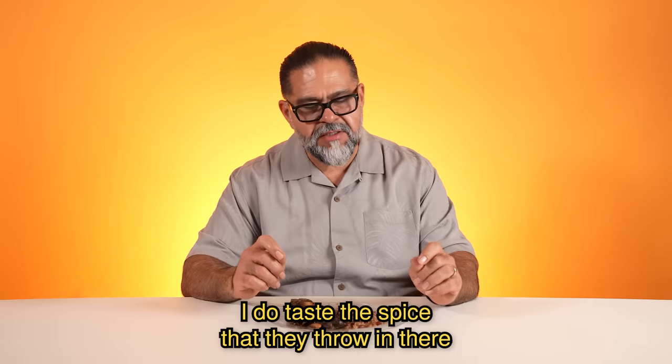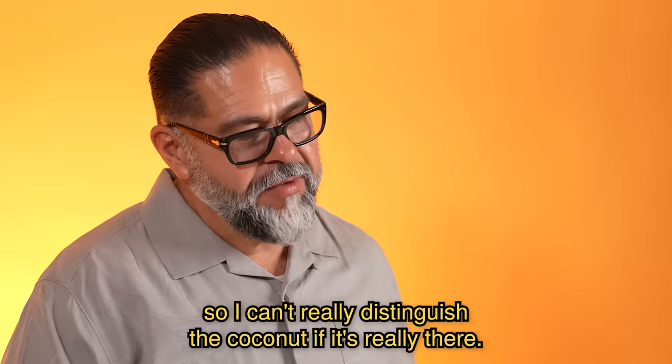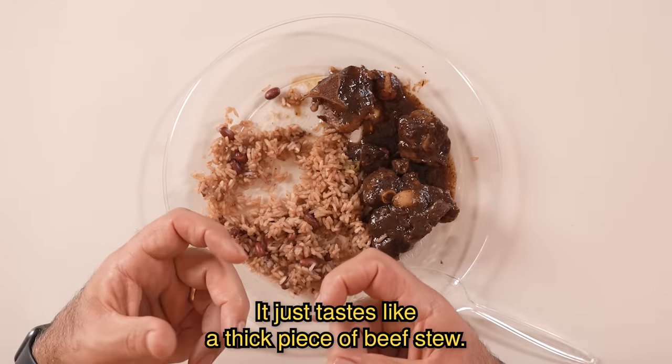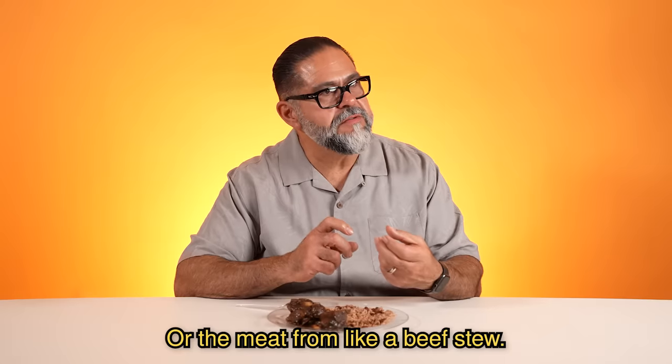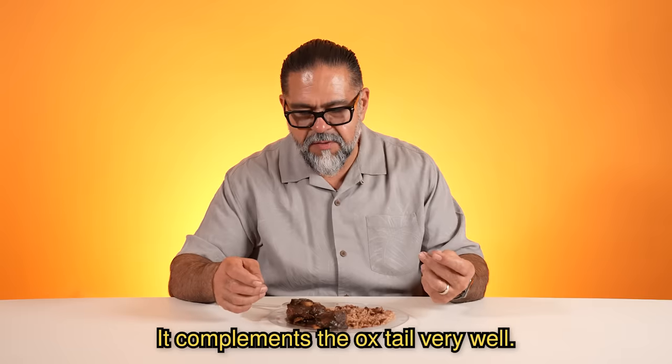I do taste the spice that they throw in there, so I can't really distinguish the coconut if it's really there. That's good. That is good. It just tastes like a thick piece of beef stew, or the meat from a beef stew. It's chewy, but not in a bad way. The seasoning is really good — it compliments the oxtail very well.